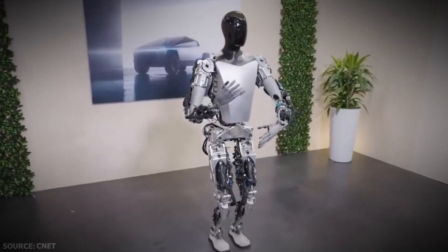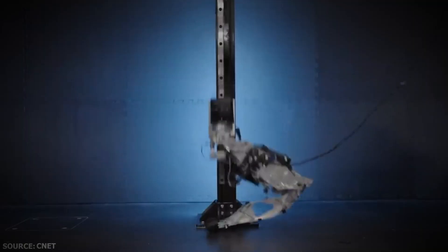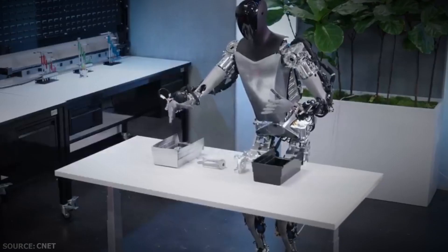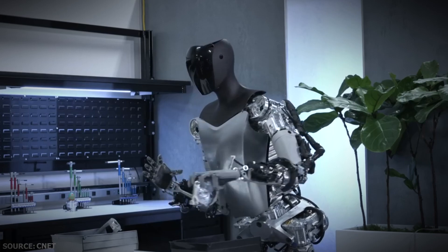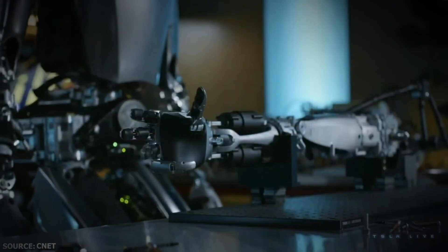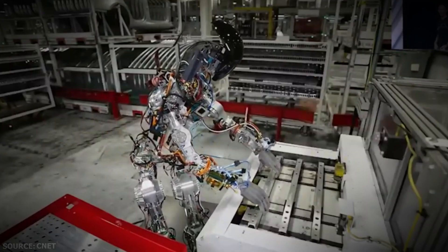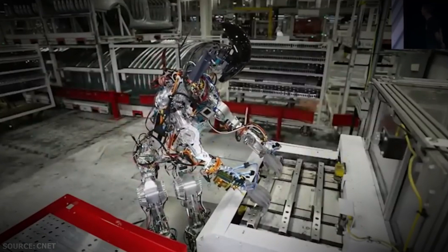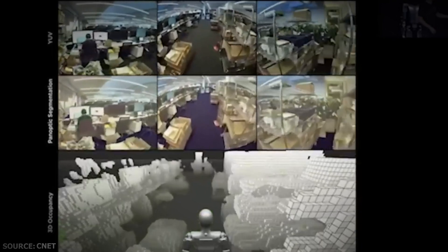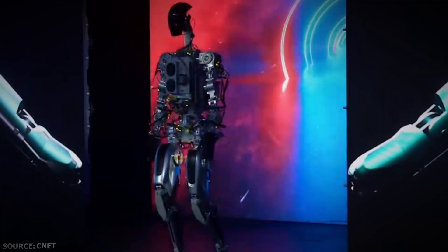In recent years, the industry has seen the importance of robotics, which has sparked increased research into artificial intelligence and the construction of AI robots. Robots that can move autonomously, make decisions on their own, and adapt to changing environments are made possible by the combination of robotics and AI. As AI robots infiltrate the military, healthcare, industrial, and even entertainment sectors, increasingly sophisticated navigation techniques, human interaction, and complex semantics will be required in many contexts.